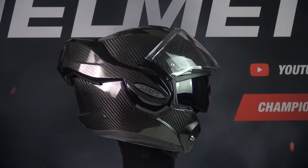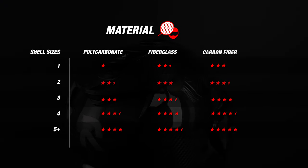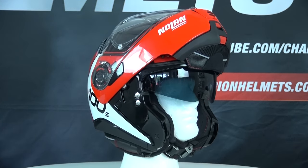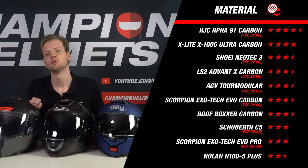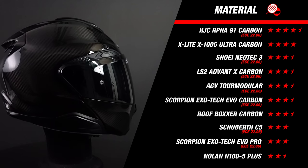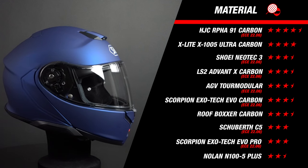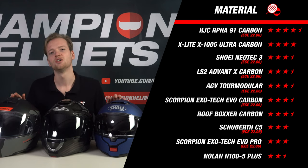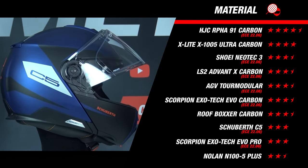We start this top 10 with material, a very important part, and here we follow our material matrix which looks at two factors: first, we look at the material the outer shell is made of, and second, the number of outer shell sizes a helmet has. The more outer shell sizes a helmet has, the more compact it will feel and the nicer it will look around the head. This category is an even mix between carbon fiber and fiberglass composite helmets. The R491 Carbon sits at the top with its carbon fiber outer shell and four outer shell sizes. Notably, the Schubert C5 — considered one of the best modular helmets — has fiberglass shells and only two outer shell sizes, earning just 3 stars.